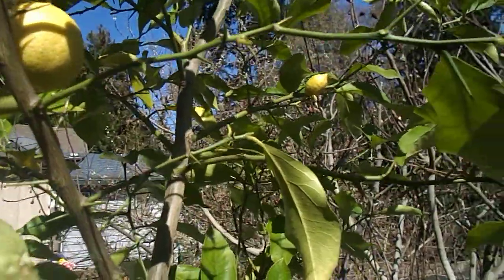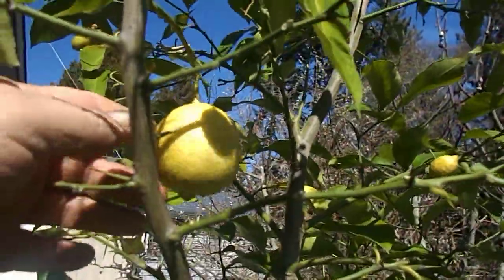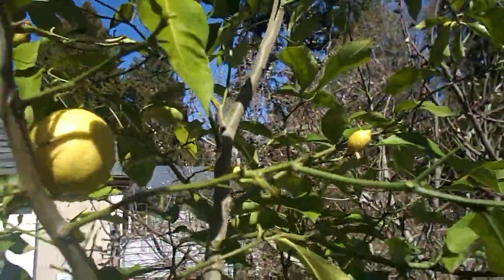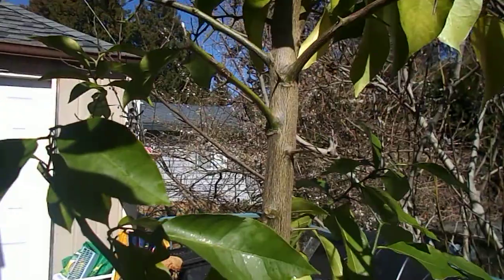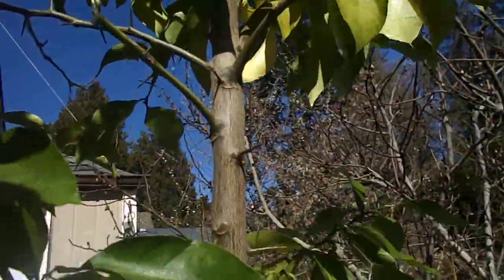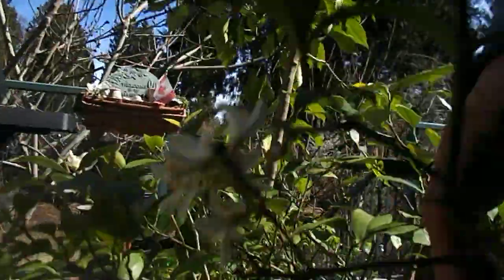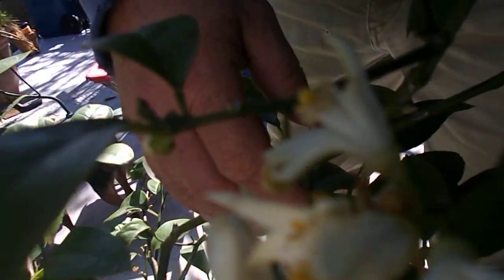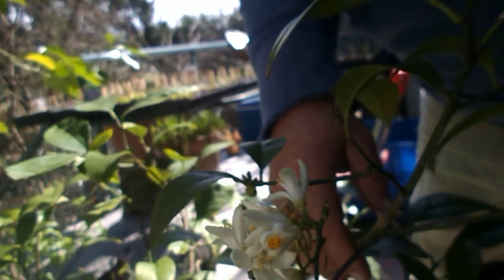I'm not going to eat this lemon until Earth Day — it's solid, that's my Earth Day lemon. And here's one of my Meyer lemons. The Meyer lemon is nice, it has lemons on it.